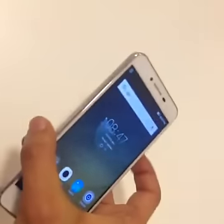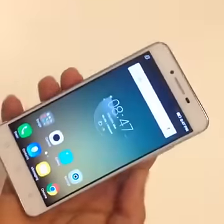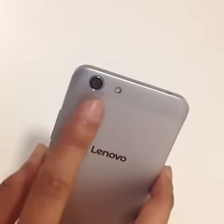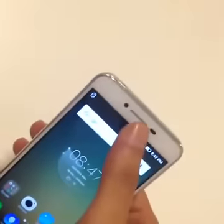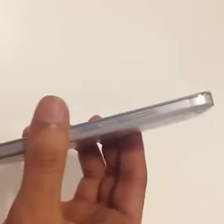The rest of the specifications for both devices are the same. You have 2 GB of RAM, 16 GB of built-in storage with microSD expansion options, and a 2750 mAh battery. At the rear you have the 13-megapixel camera and on the front you have the 5-megapixel camera. It's a dual-SIM smartphone running on Android 5.1 Lollipop.